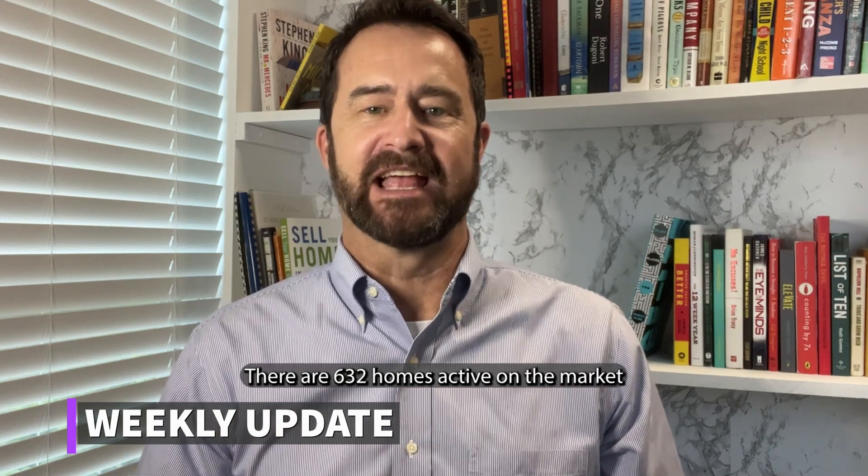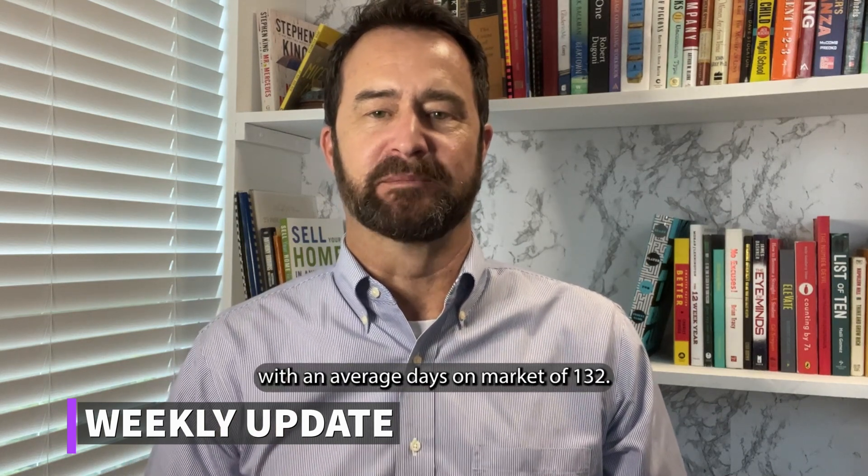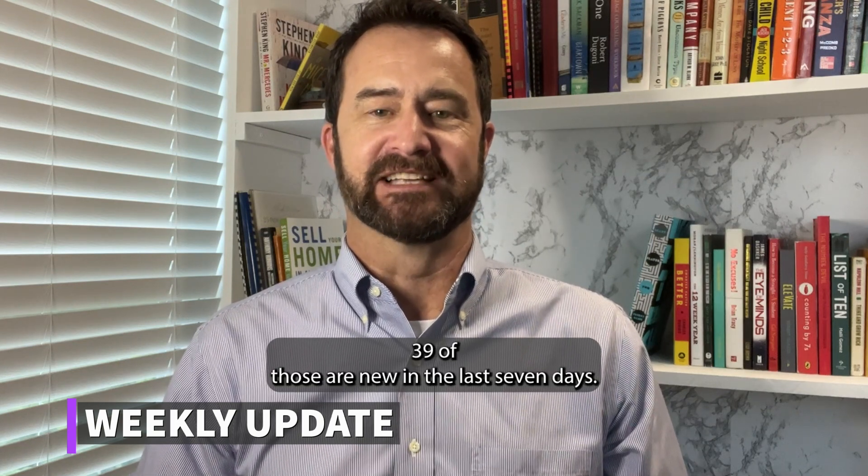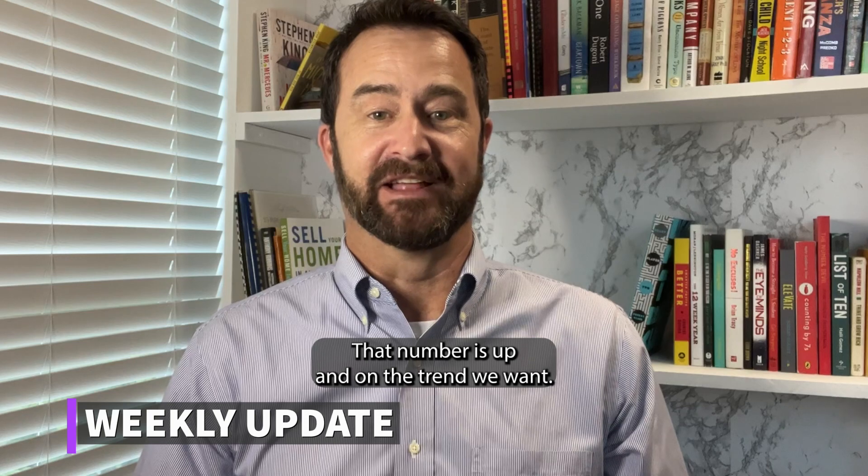There are 632 homes active on the market with an average days on market of 132. 39 of those are new in the last seven days. That number is up and on the trend we want.